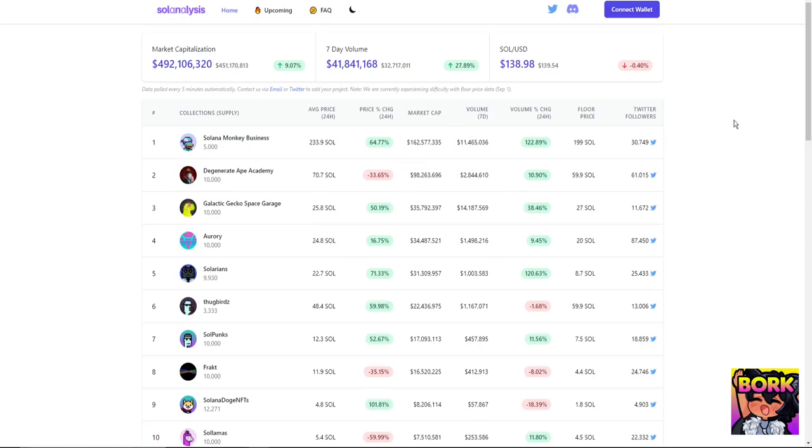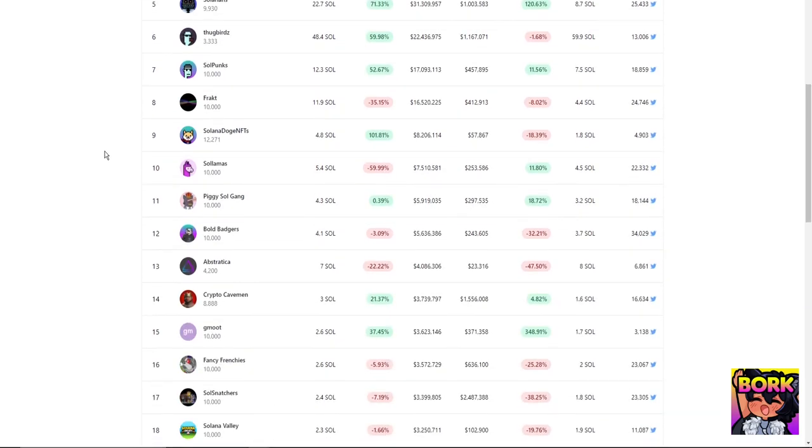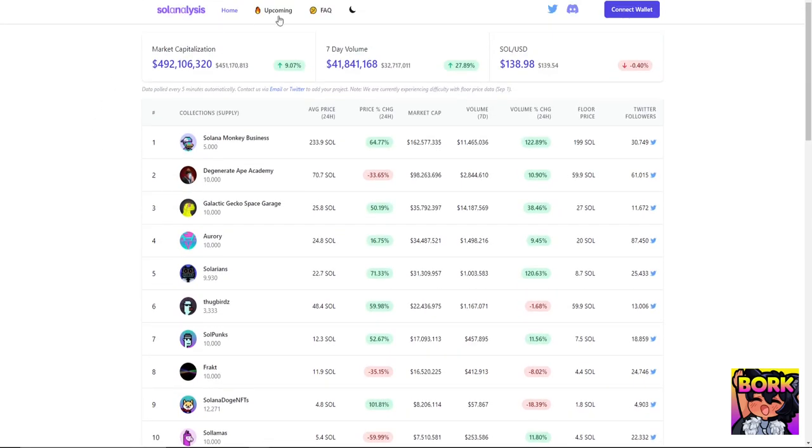Welcome to the channel. My name is Bork. In today's video we'll be talking about how to find the hottest NFTs on Solana, upcoming mints on Solana, and where to buy Solana NFTs.